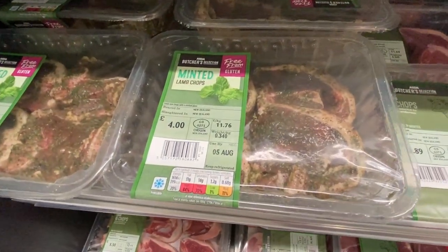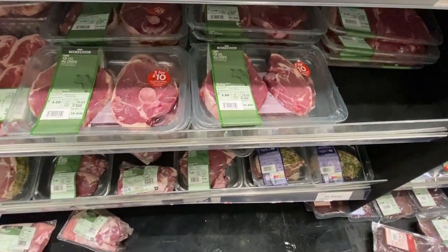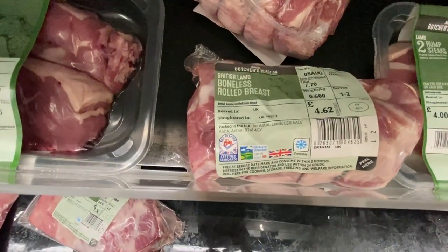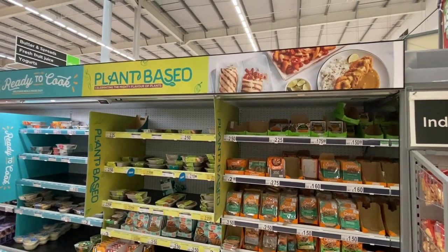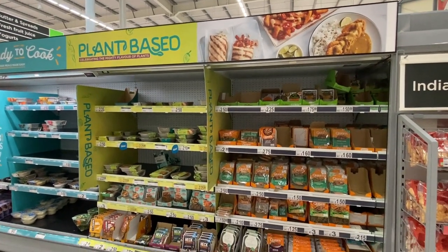Lamb chops, leg chops, boneless rolled breast of lamb, rump steaks. I really feel like there is a much larger and better selection of plant-based meat alternatives here in the U.K. versus the U.S.